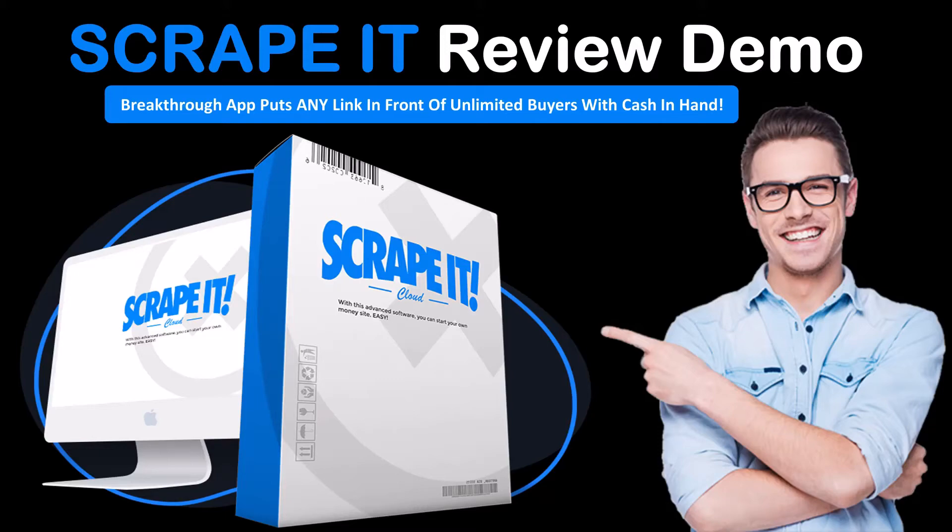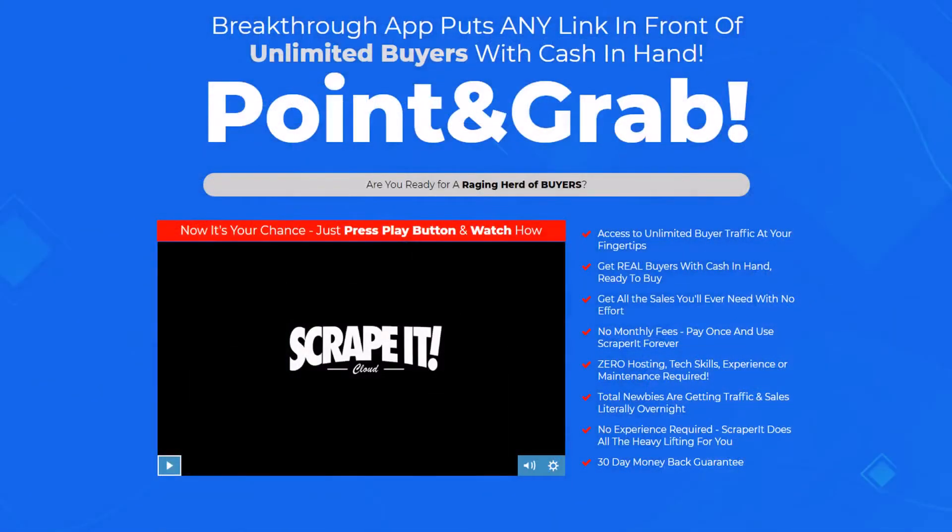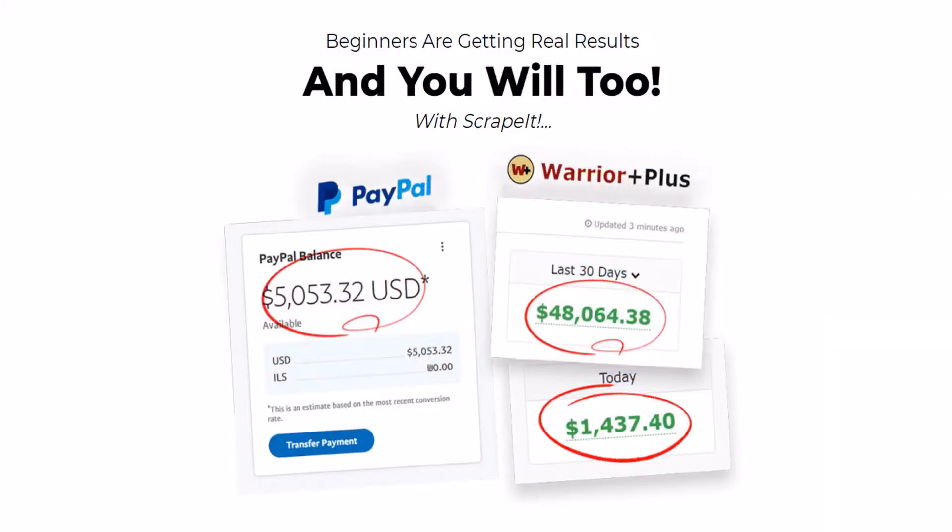Today we will be doing a Scrape It review and demo walkthrough. Scrape It is a breakthrough app that puts any link in front of unlimited buyers with cash in hand. Even beginners are getting real results when they use Scrape It, and you will too.